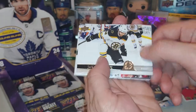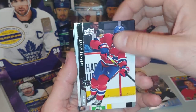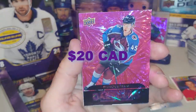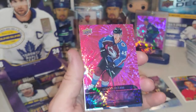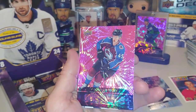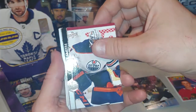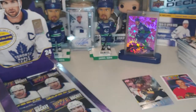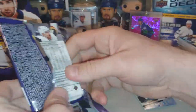Here we go. Jake DeBrusk, Calvin de Haan, Ben Chiarot, Oscar Lindblom. Bowen Byram Dazzler — pink Dazzler! I think these ones are one in 144. Look at the glisten — that's a beautiful card. Beautiful. So that one's one in 144 — if anyone's interested, hit me up on Instagram at Landmark Collectibles. Very cool. Mike Smith — so hot on the Oilers right now, guy's on fire. Scott Laughton, Ethan Bear. Bowen Byram, that's a great Dazzler to get, but it's not our boy Nils.